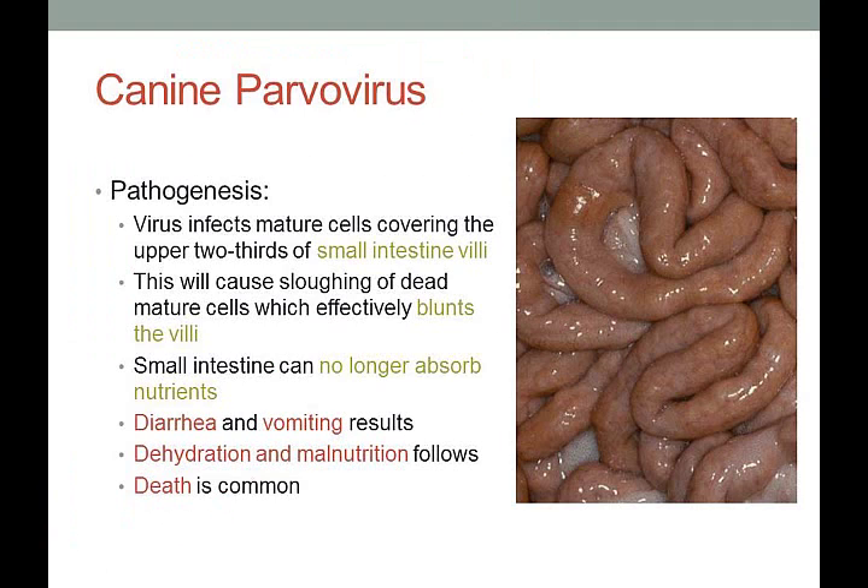The pathogenesis of parvovirus: the virus infects the mature cells covering the upper two-thirds of the small intestinal villi, causing sloughing of those dead mature cells and effectively blunting the villi. The small intestine can no longer absorb nutrients because the villi are gone, and any cells attempting to replace them are immature and unable to absorb adequate nutrients. Vomiting and diarrhea result; since the villi that slough have blood vessels, there is bleeding into the intestine, producing the bloody diarrhea.